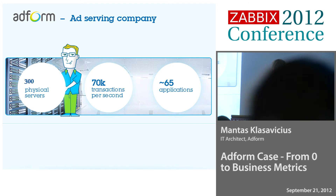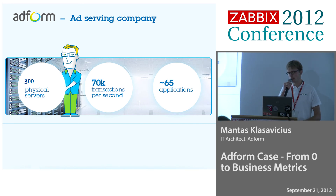Our servers are located in Copenhagen, Denmark too. We have two data centers, about 300 physical servers — it's a bit outdated now, it's near 400 maybe physical servers. And we could handle about 70,000 requests per second.